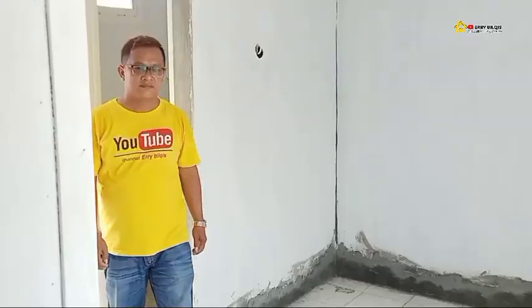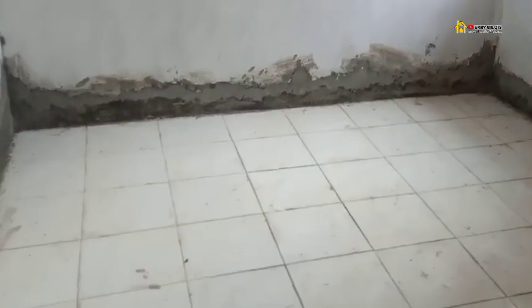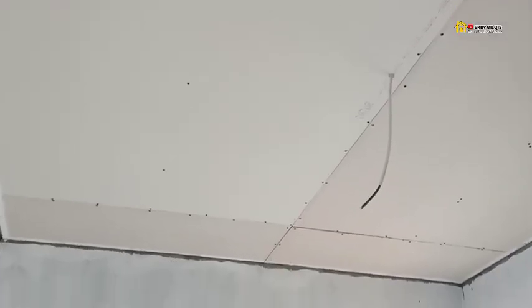Kita review ke kamar tidur. Rumah ini ada 2 kamar tidur. Untuk kamar yang pertama, lebarnya 3 meter x 2,5 meter. Di sini ada jendela, jadi sirkulasi udara keluar masuk sangat cukup. Siringnya tinggi juga, dan pelafonnya menggunakan pelafon GRC.